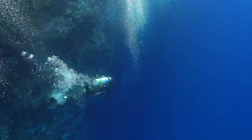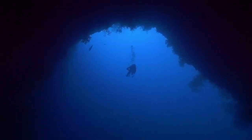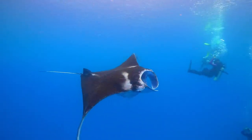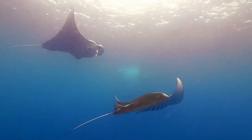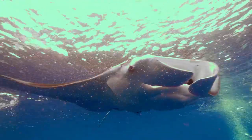Undersea trenches, deep enough to swallow mountains, offer a glimpse into the abyss. The old phrase that we know more about the surface of the moon and Mars than we know about the bottom of the ocean holds true. And large and mysterious creatures soar through its azure waters. You turn around and all you see is these big gaping mouths coming out of the blue. It's basically like a mouth with wings on it coming at you.